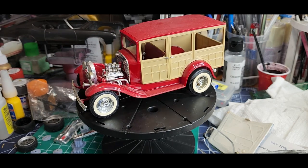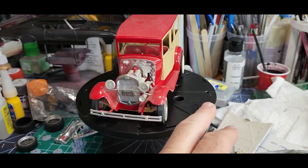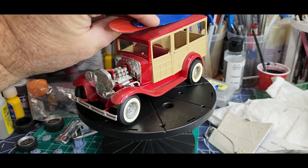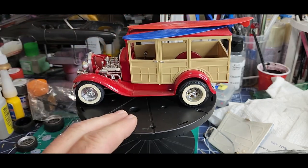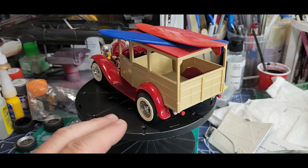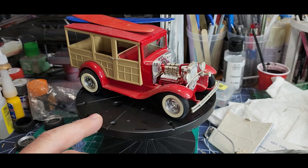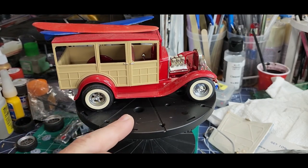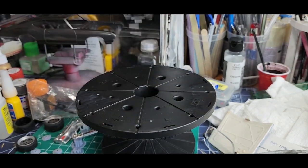Here's a really awesome one too — that is the original Monogram Surf Woody, and I've got the surfboards for it. They just need to be cleaned up, but yeah, beautiful build. Nice and clean, box stock — look at those little beautiful white walls.